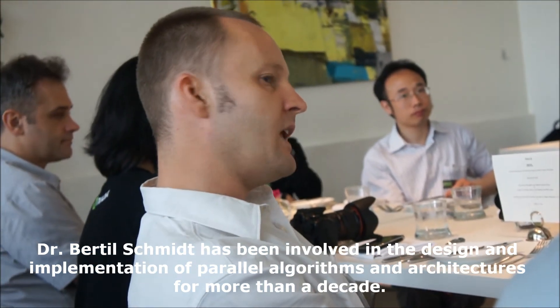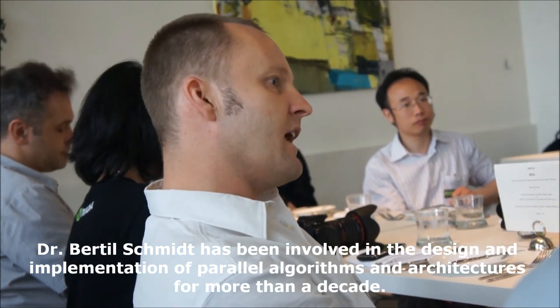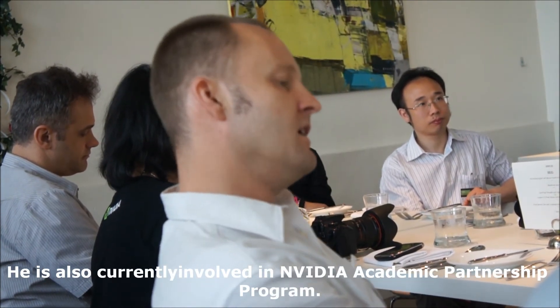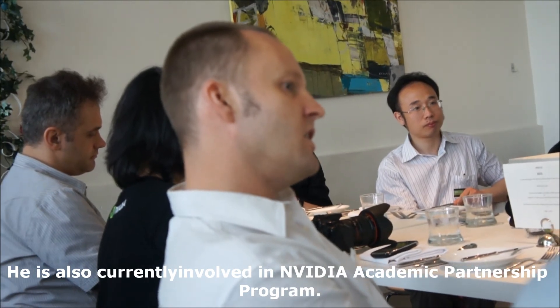At the moment, GPUs are the fastest architecture. So when you want the best performance, also in terms of price and power, then GPU is the best choice.